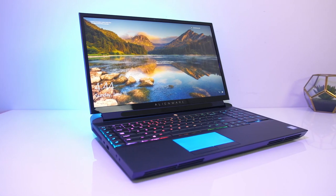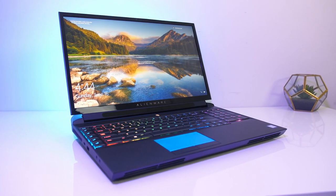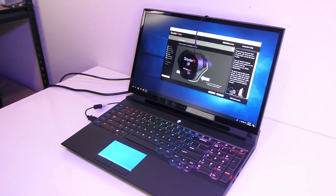On the pros side, the Alienware Area 51m is extremely powerful, good looking, and has a perfect keyboard. On the cons side, it's very expensive at a price tag of $2,900, it gets really hot, and the fans are loud.